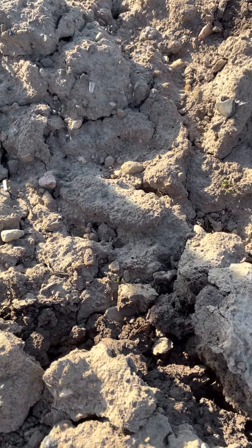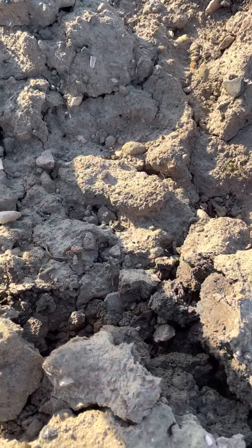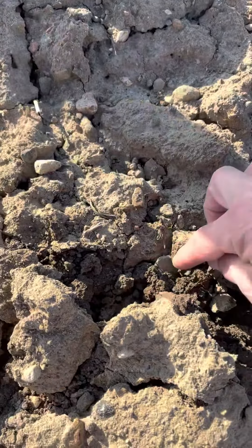Another hole, another dig, another signal. Lily's going to extract this thing here. Let's have a look and see where it is. Can you see that there?